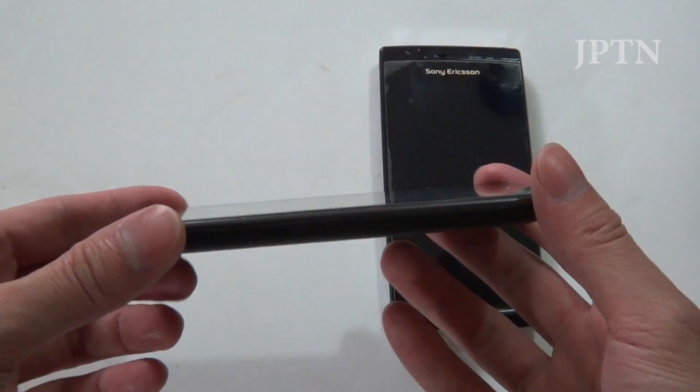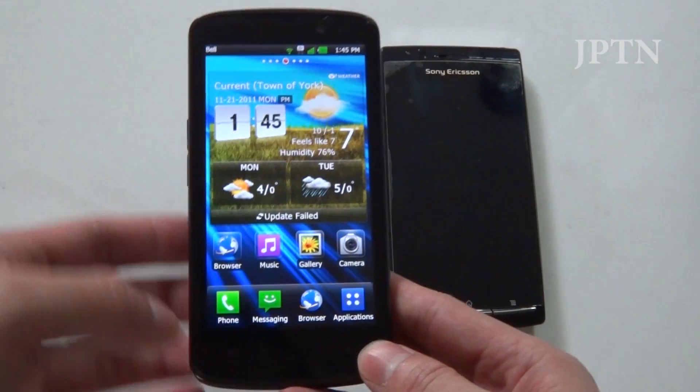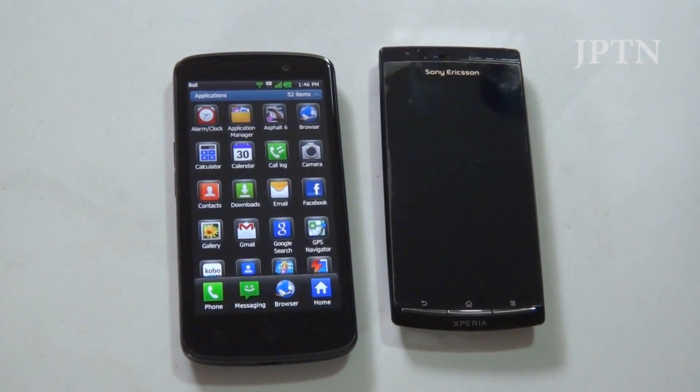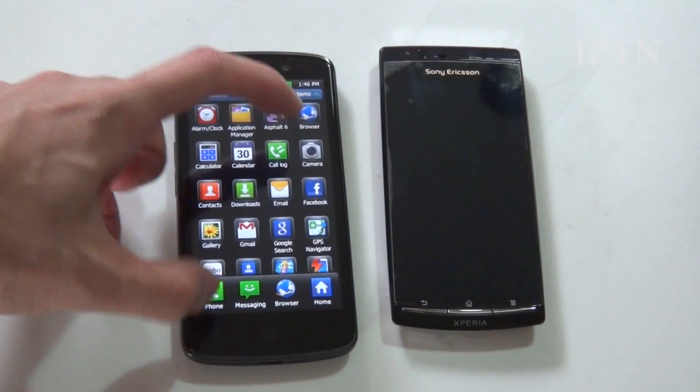It uses LG's IPS technology on the LCD. LG is the manufacturer that makes the screen for the iPhone 4, so this does match the 326 pixels-per-inch density, but the screen is 4.5 inches as opposed to Apple's 3.5 inch.